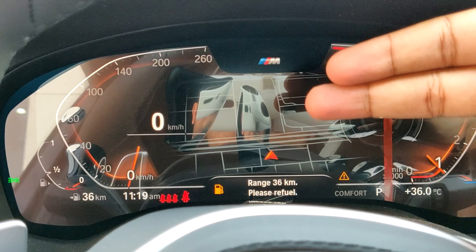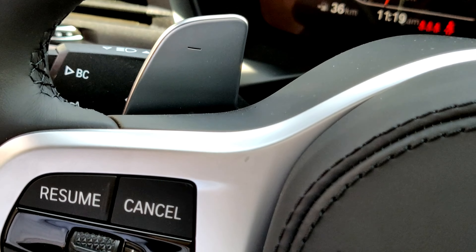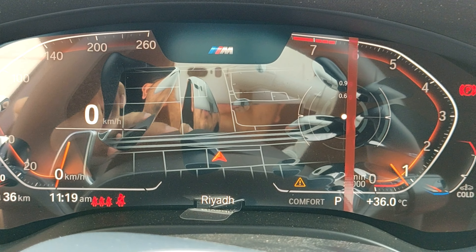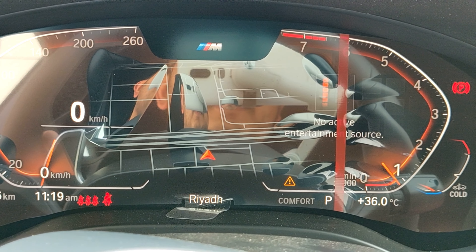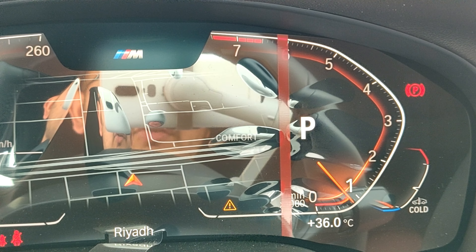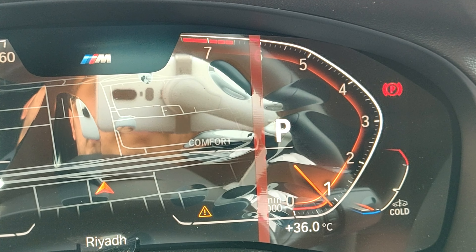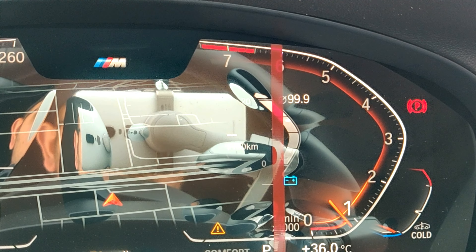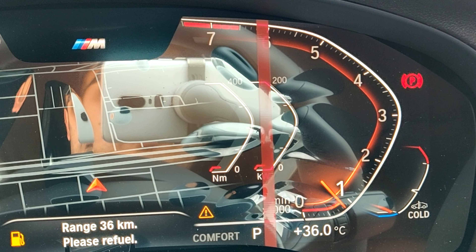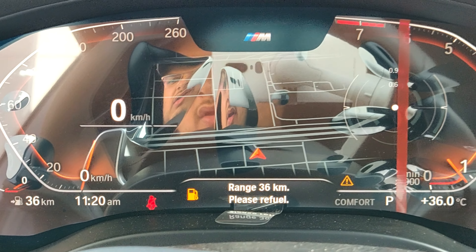The speedometer moves right while the rev counter moves in the opposite direction, similar to Aston Martins. There's a map in the middle and an M logo. The steering wheel button cycles through cluster displays: G-meter, location, media source, drive mode and gear indicator, fuel efficiency, trip meter, and outputs for kilowatts and Newton metres — showing horsepower and torque in real time.